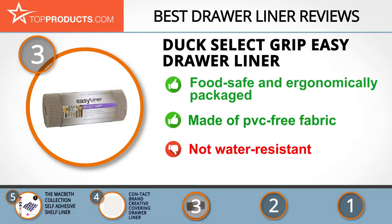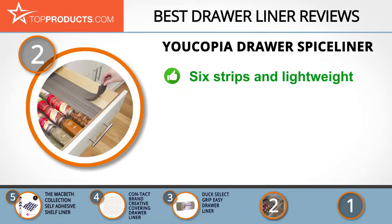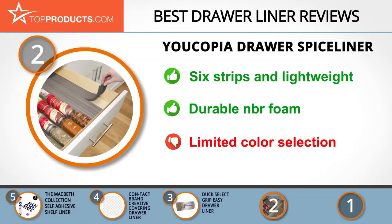Our number two pick is the Ucopia Drawer Spice Liner, which takes the spot for best value. Ucopia strives to provide consumers with innovative solutions for organizing household items. The liner comes in a pack of six strips, each measuring 18 by 2.5 by 0.4 inches. It is made from durable NBR foam, easy to clean and maintain, and will keep your spices in neat, straight lines. The disadvantage is that these strips come in one color only — warm gray.